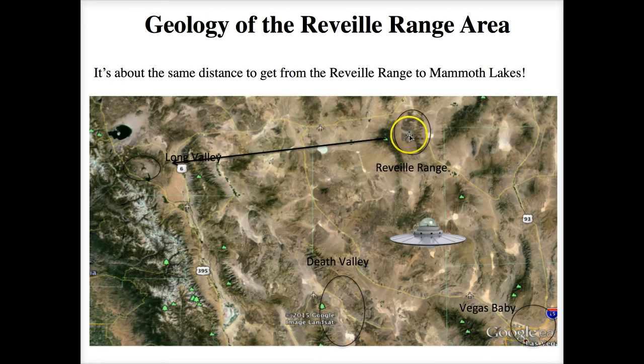After the Reveille Range we'll continue on to Mammoth, which is about the same distance we traveled from Cedar City — around 250 miles or so. Next week we'll talk about the Long Valley Mammoth area, and then our last discussion will cover the region around Death Valley before we return to Las Vegas.